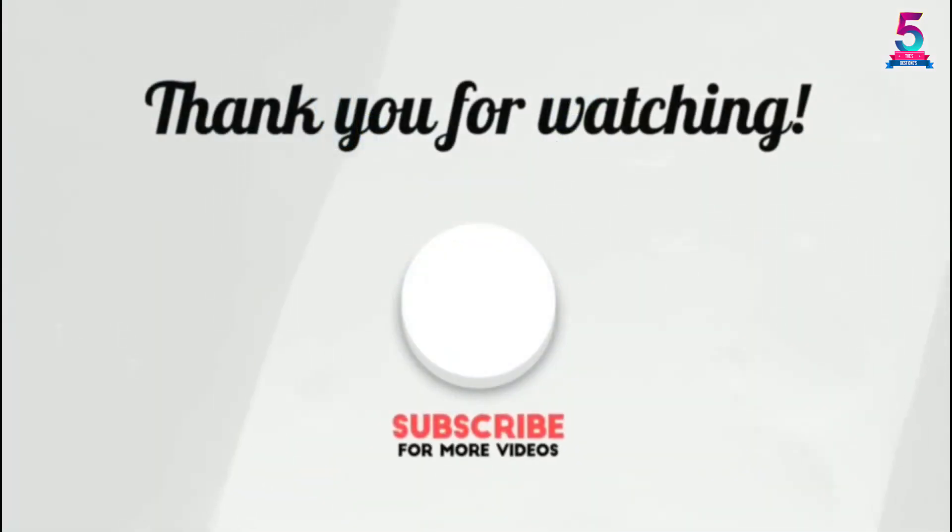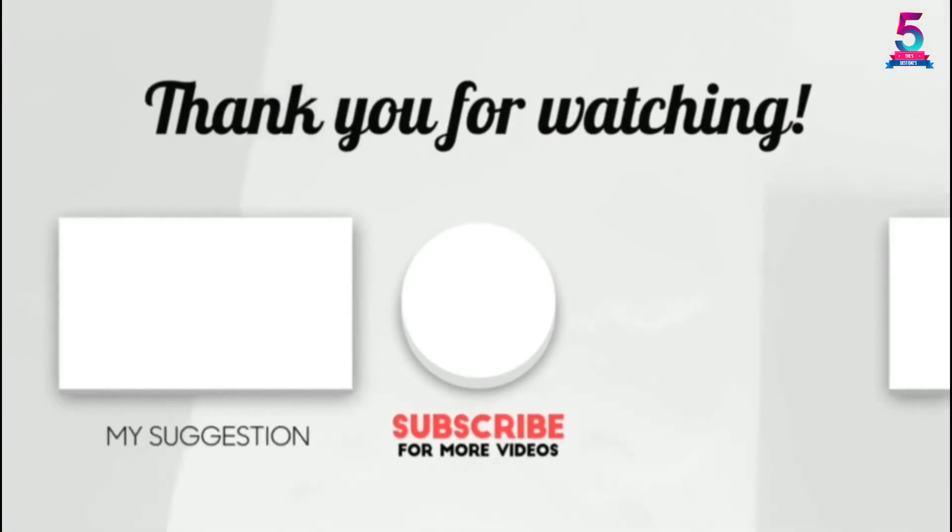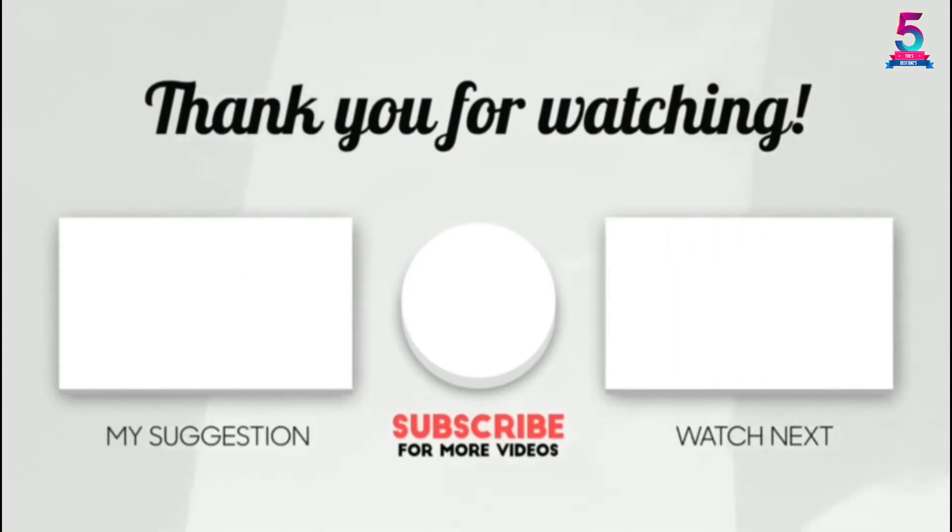Thank you for watching. I hope you liked this video. If this video was helpful to you, please make sure to leave a like, comment, and don't forget to subscribe.